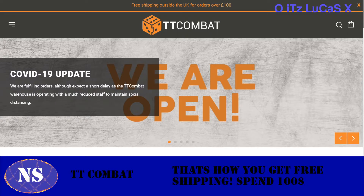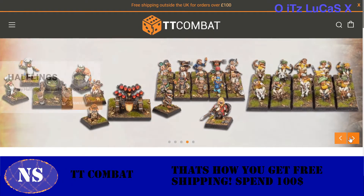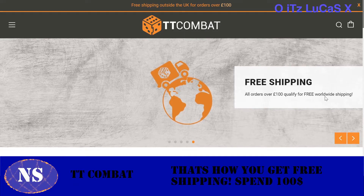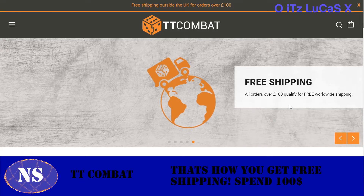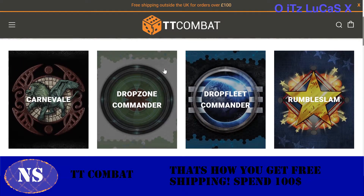Our next topic is TT Combat — that's brand new to me, and I have to tell you, I love their products. They also have Army Painter, which is a good, cheaper painter brand. The important thing: free shipping worldwide for orders over 100 euros. TT Combat is a UK/England company, and I tested it — it came out to about $100 US. So make sure you hit 100 euros, not just 100 US dollars.